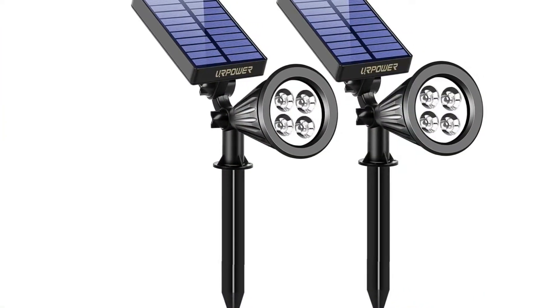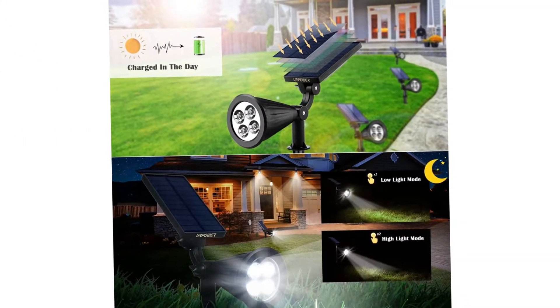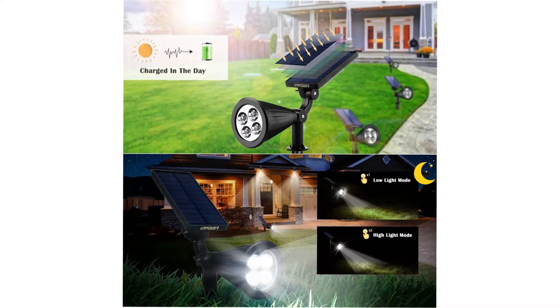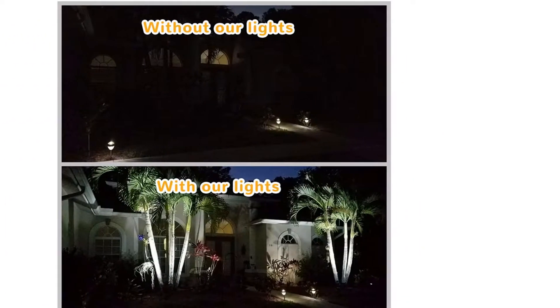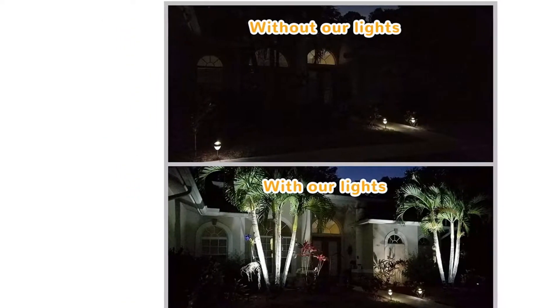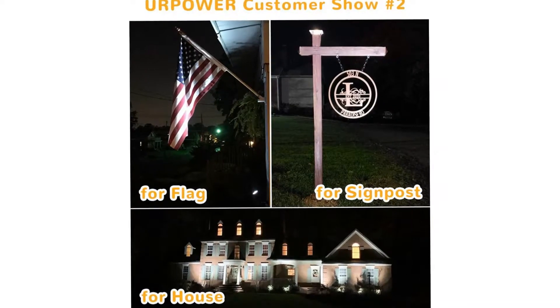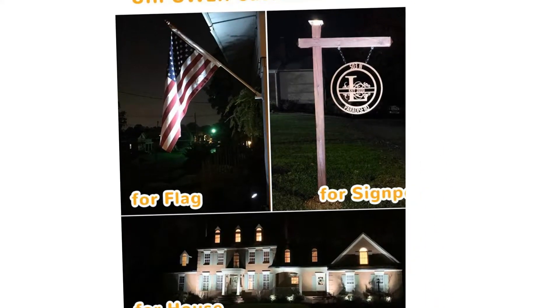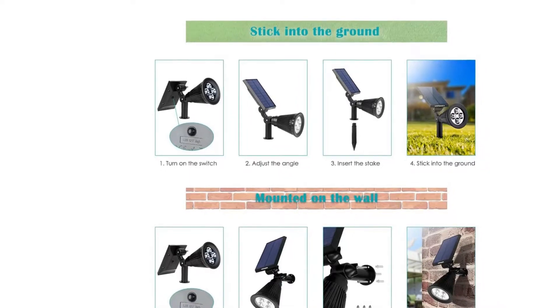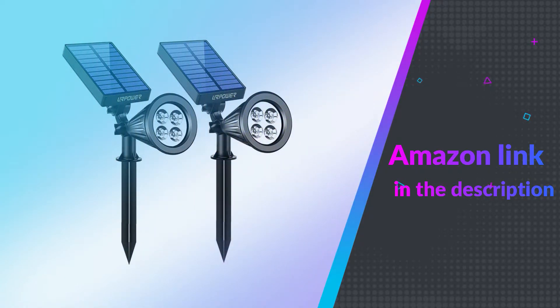Or use it as a decorative accent light for trees, shrubs, signs, etc. Fully adjustable light and solar panel — adjust the angle of light to illuminate the perfect spot and adjust the angle of the solar panel for optimal sun exposure. Unique solution for outdoor lighting, powered by a rechargeable lithium-ion battery powered by solar energy. The lights come on at dusk and illuminate your way. If you like this product, please check out the Amazon link in the description below.